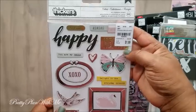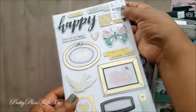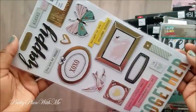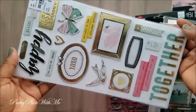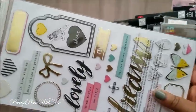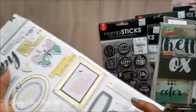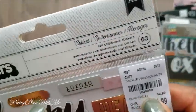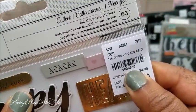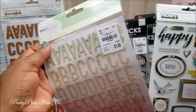Next I bought some more chipboard — these are Thickers by American Crafts. I thought these were really pretty. On the back you have 'Dreams' — I love this gold bow.